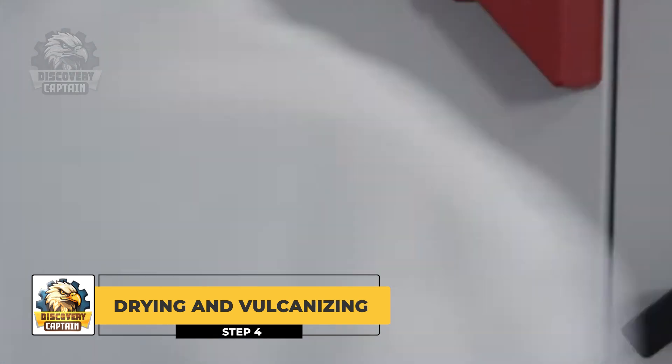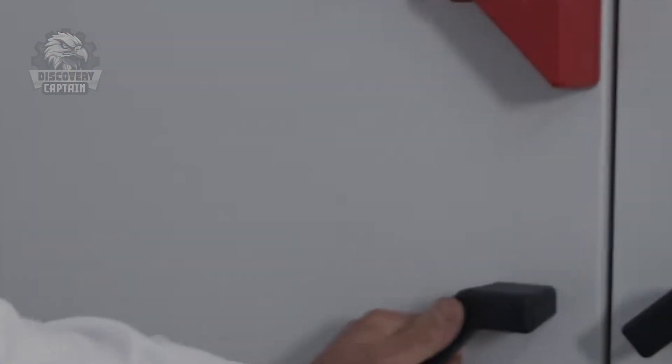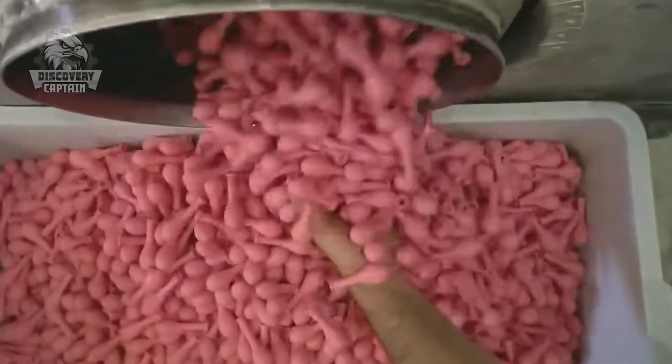After dipping, we need to bake them a bit, also known as drying and vulcanizing. If you thought only cookies needed baking, think again. Here, the balloons are placed in a drying oven — not an actual cookie oven, of course — where the temperature is carefully controlled to make the balloons strong, elastic, and ready for the next steps.